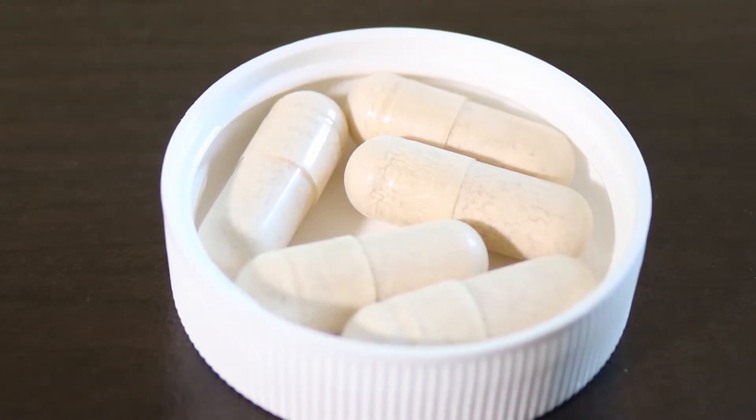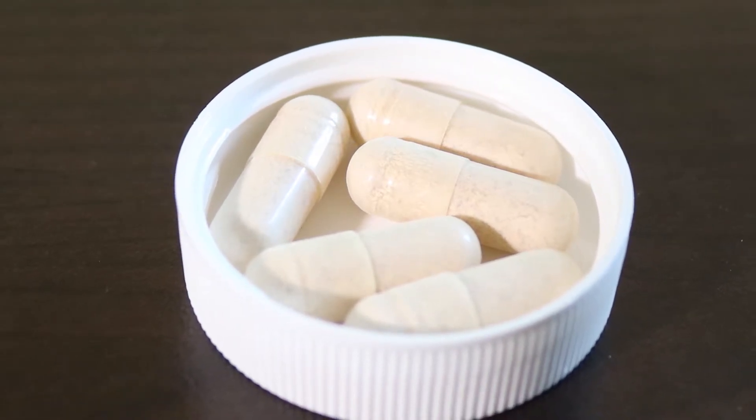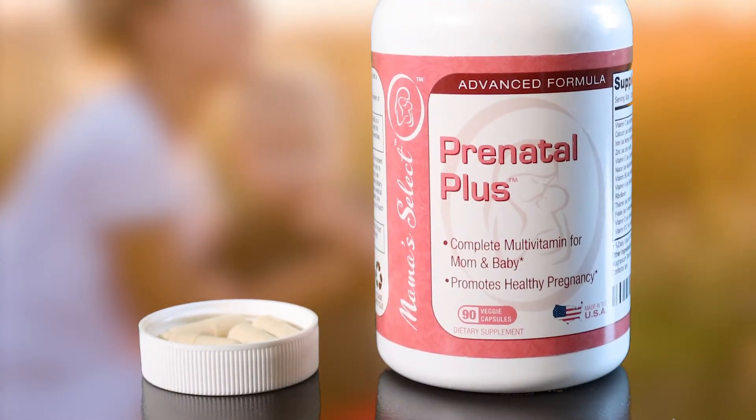Mama Select always ensures that its products are made from proven, effective ingredients. This supplement contains no harmful fillers or chemicals, is made in a GMP-certified facility in the United States, and is naturally allergen-friendly.